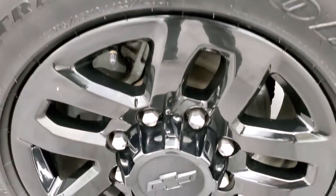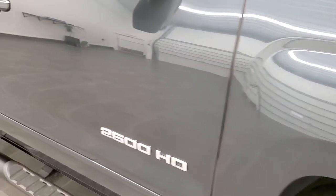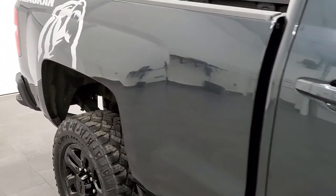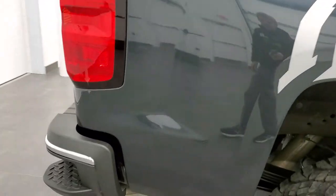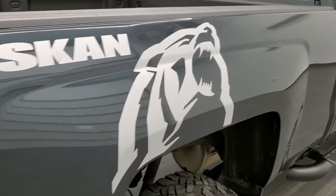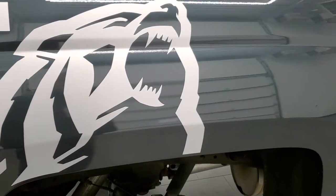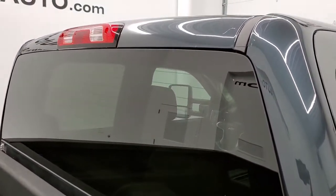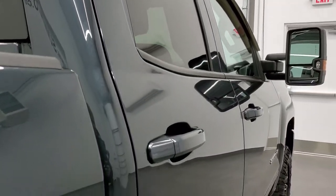The passenger-side rim has no scuffs or scrapes. As you go down this side of the truck, take note of how clean the body is and how reflective and mirror-like that paint is. We shoot these HD videos so if you're far away or just cannot make the trip down but are still interested in purchasing the vehicle, you can see and hear the truck and have confidence before you even get here. This is an Alaskan edition — those are just decals, so if you didn't like them you could always remove them.